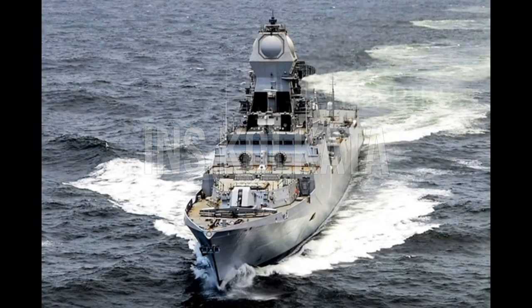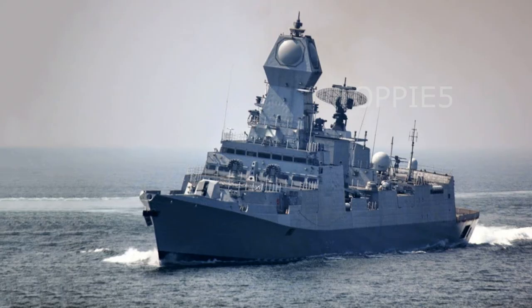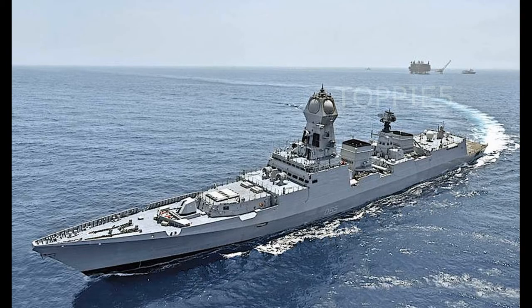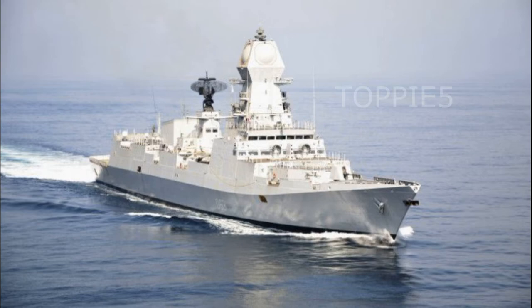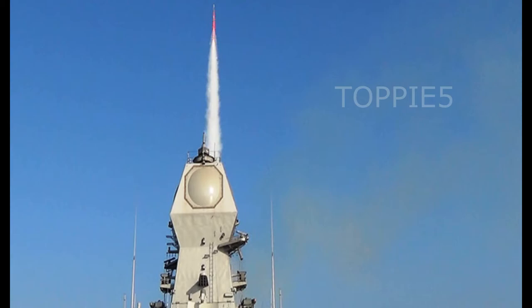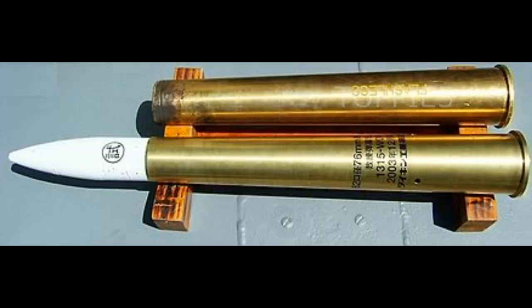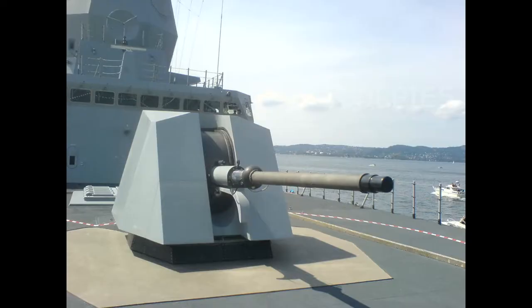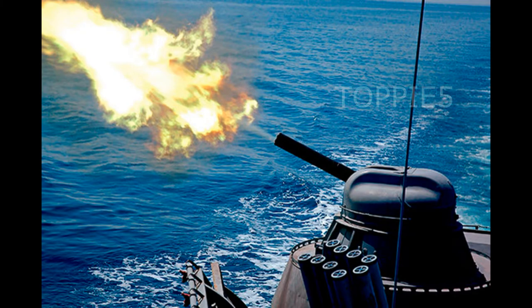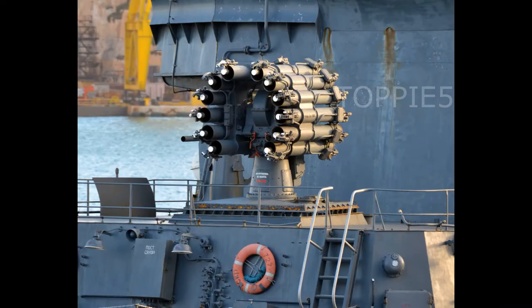INS Kolkata is the lead ship of the Kolkata-class stealth guided missile destroyers of the Indian Navy. It was constructed at Mazagon Dock Limited and was commissioned on 16th August 2014. It incorporates Barak-8 LR SAM missiles, BrahMos anti-ship and land attack missiles, 76mm OTO Melara SRGM gun, AK-630 CIWS, Mark 46 torpedo tubes, and RBU-6000 anti-submarine rockets.